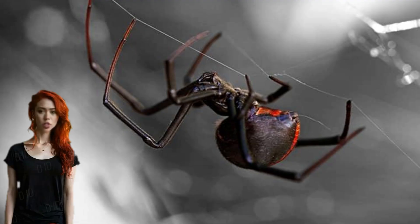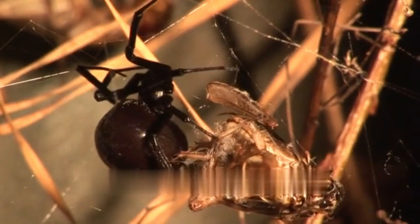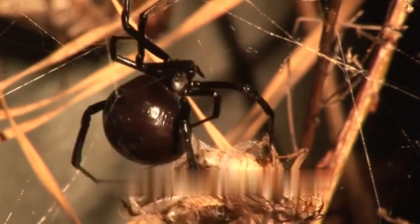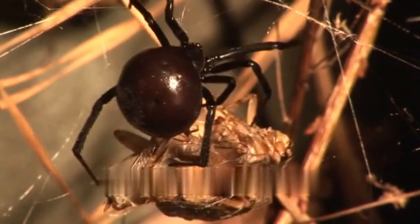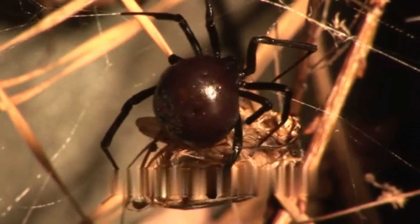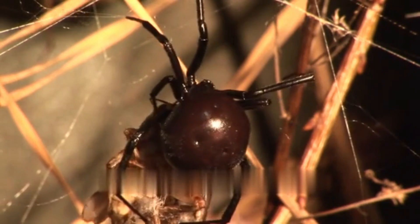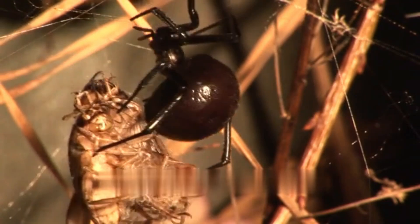Hello everyone and welcome to our channel. My name is Bella, and in this video we will talk about the black widow spider. The black widow spider, belonging to the Latrodectus genus, is a group of venomous spiders known for their distinctive appearance and potent neurotoxic venom. While there are several species within this genus, the most notorious and widely recognized is the southern black widow, Latrodectus mactans.